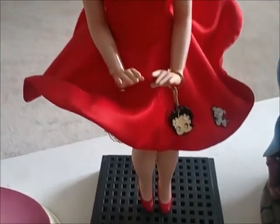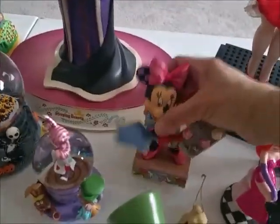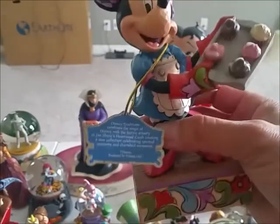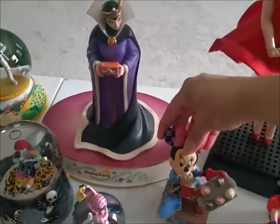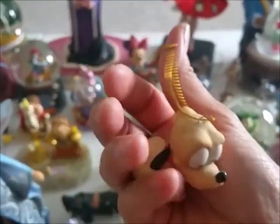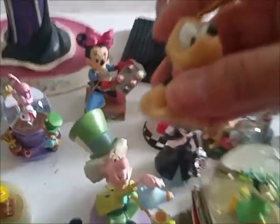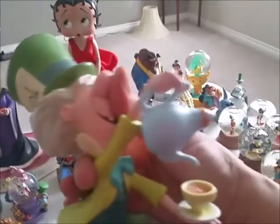Then here's my other Betty Boop that my son bought me. My daughter recently bought me this Minnie Mouse as a token of her gratitude for taking care of Priscilla. Very pretty. And this is a Jessica Rabbit I picked out — we bought this one at Disneyland as well. I like Jessica Rabbit.